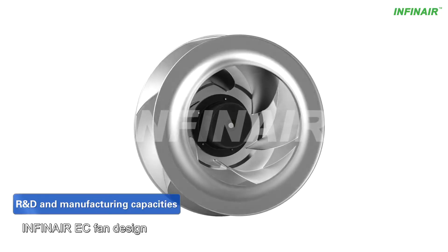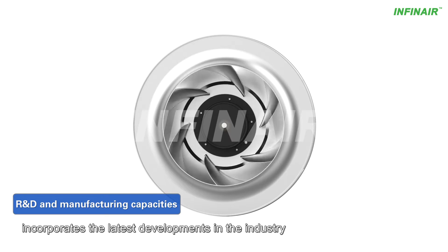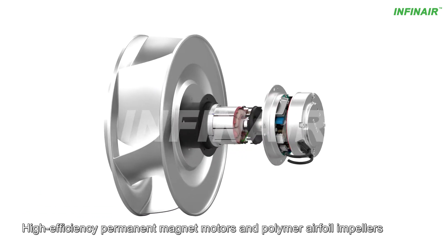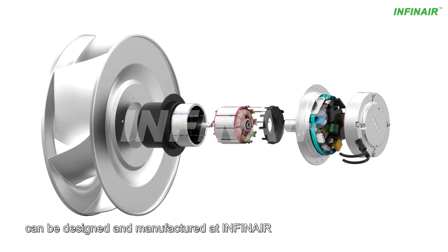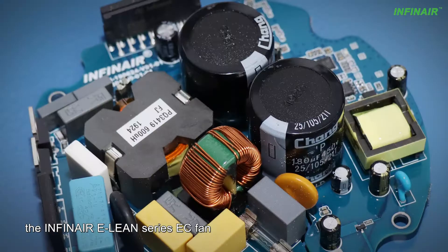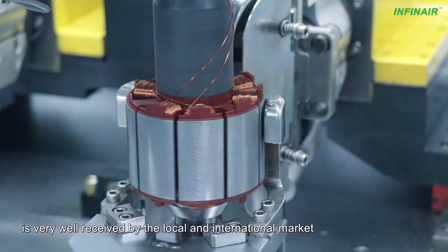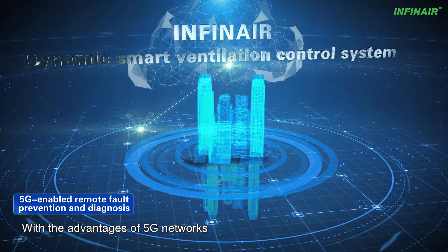Infanaire EC fan design incorporates the latest developments in the industry. High-efficiency permanent magnet motors and polymer airfoil impellers can be designed and manufactured at Infanaire. Due to the advanced vector control algorithm, the Infanaire E-lean series EC fan is very well received by the local and international market.